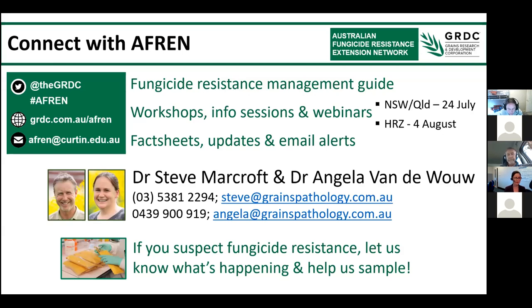We don't have any more questions, so we'll give everyone an early mark today. Thanks so much to Angela and Steve for your presentation. Last comments from Steve: good luck over the next few weeks — hoping it's nice and wet with plenty of blackleg around but, more importantly, high yield potential. With that, we'll bring the webinar to a close. Thank you all for attending and please get in touch with AFRIN.